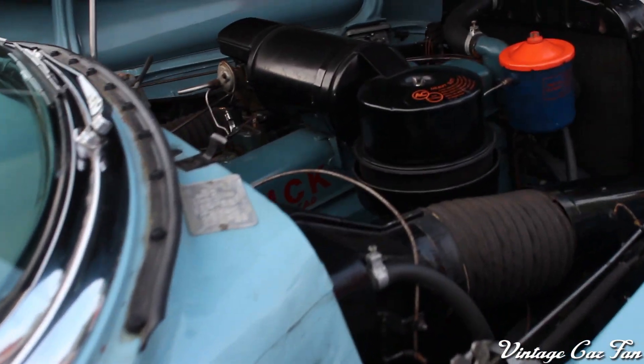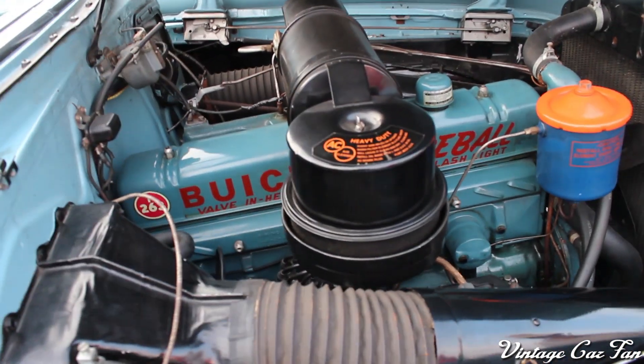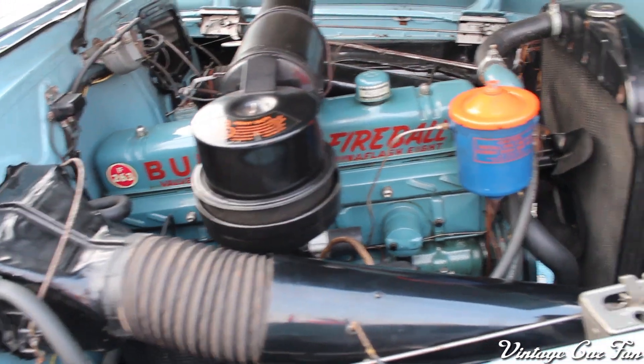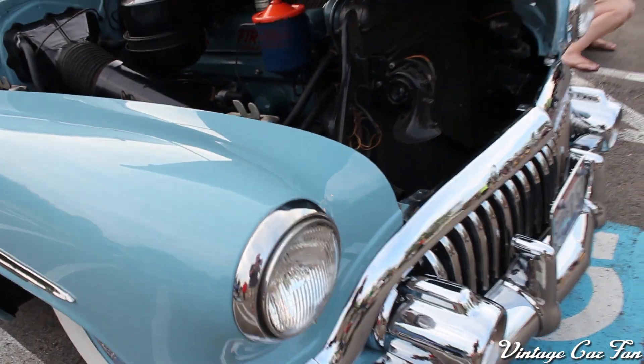Coming along to the engine, it has the Buick Fireball straight-eight engine. It's beautifully detailed — looks like it just came off the showroom floor. Really an impressive car. That is the 1952 Buick Super Sedan.